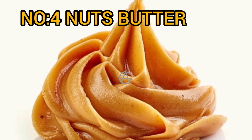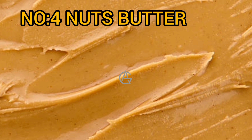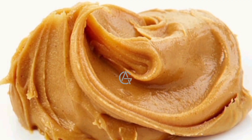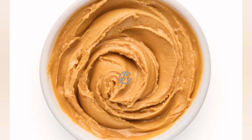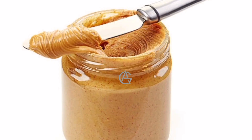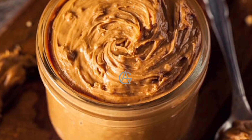Number 4: Nut butters. Nut butters such as cashew, almond, and peanut butter are high in healthy fats and critical elements, such as vitamin E, magnesium, potassium, and calcium. Nut butters have roughly 3.5 grams of protein per tablespoon (16 grams), making them an easy way to boost the protein level of your favorite snacks. Several studies suggest that including nuts in your diet can help you gain muscle. For example, a study of 10 persons found that eating 2.5 ounces (75 grams) of whole almonds per day increased cyclists' exercise performance.